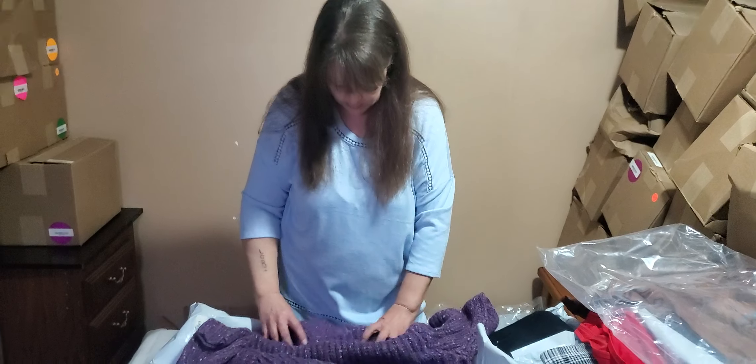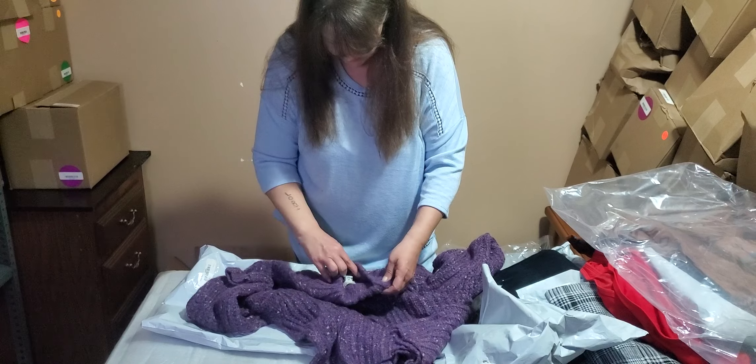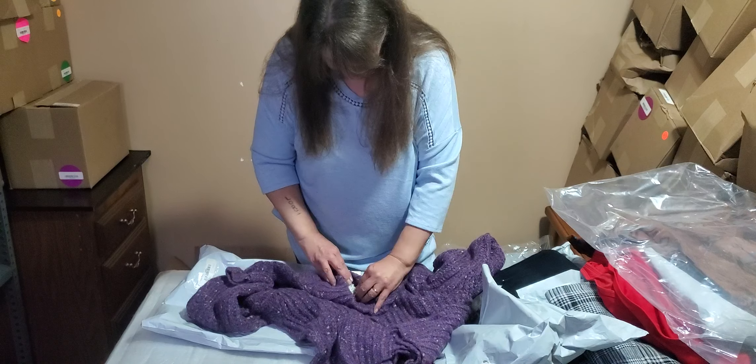One more bag. Purple sweater - looks just like the one we opened earlier, that was pink. And this one is size small.